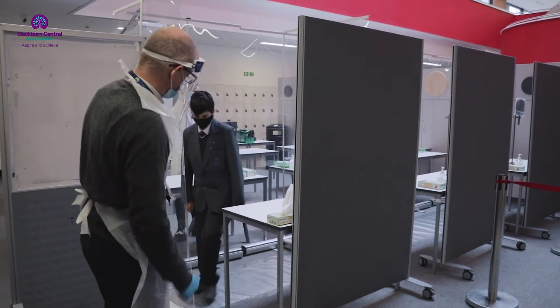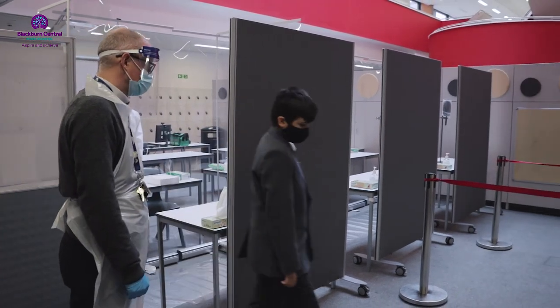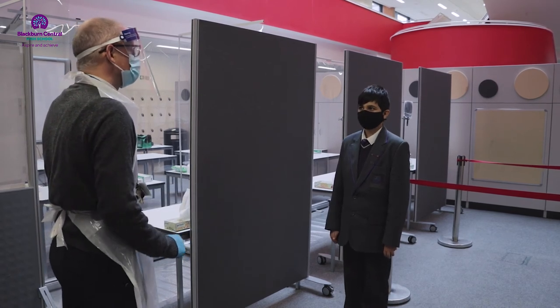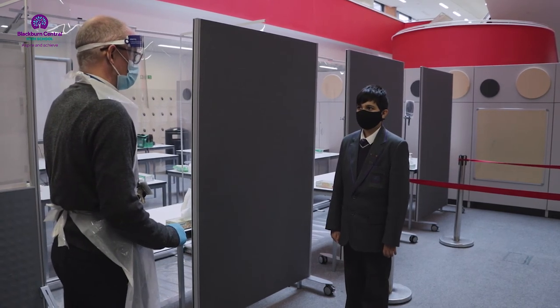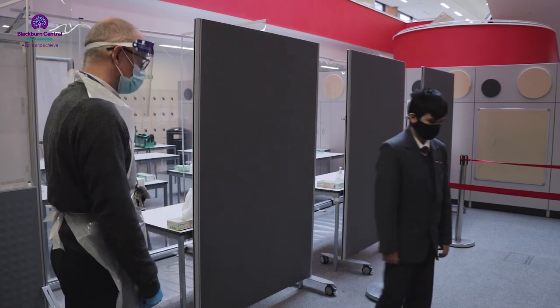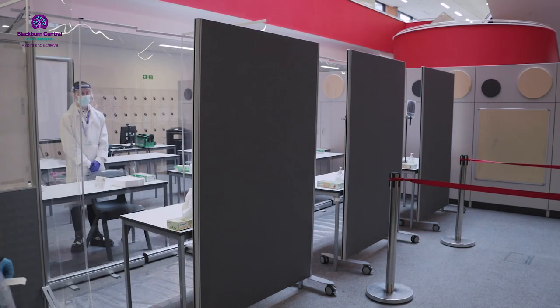Please do not leave the holding area until you are told to do so by a member of staff, making sure you maintain social distancing where possible. After the test areas are cleaned, the next set of people will be called forwards for testing.